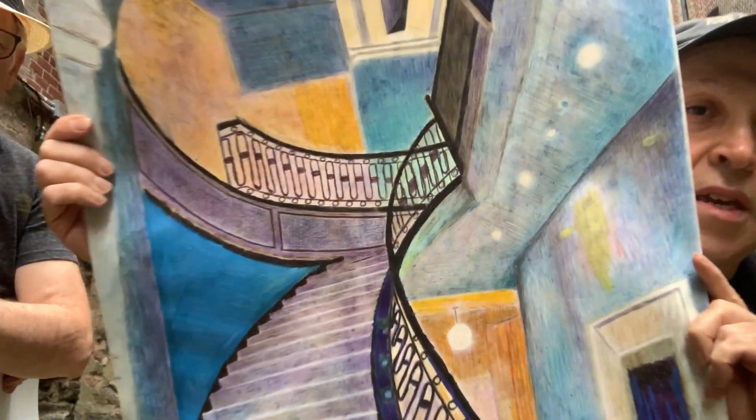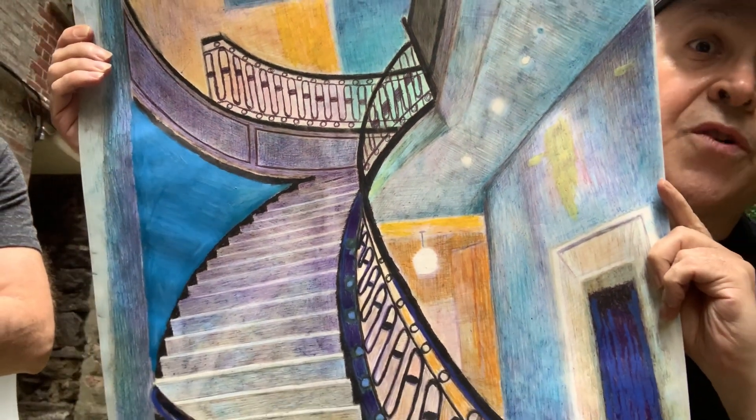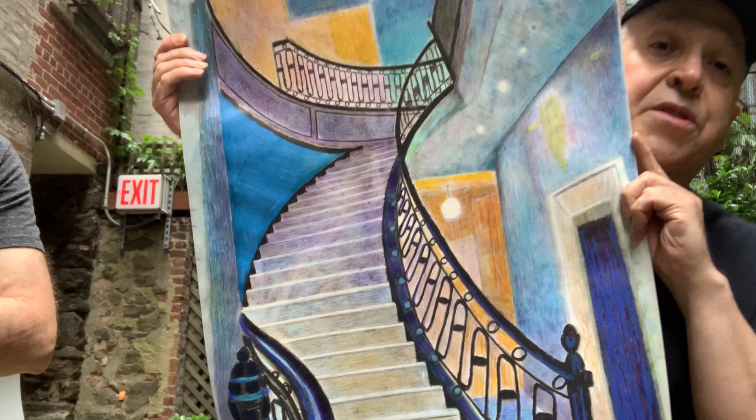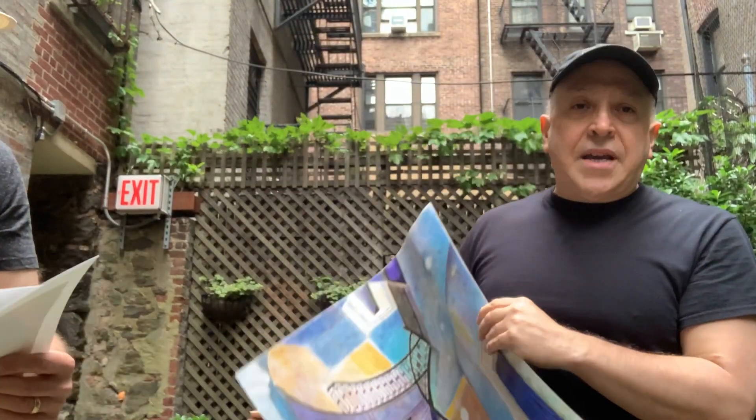That is some staircase. You can see the details and the texture on that. Yeah, beautiful — incredible Art Deco building. Incredible. So that is my first one, and Ben's got something he's going to show you.